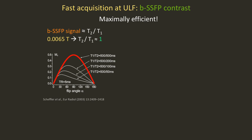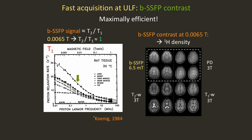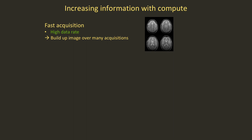SSFP at low field is maximally efficient because the signal equation goes like T2/T1. At low field, T2 gets longer and T1 gets shorter, and that ratio turns out to be around unity — meaning we operate where the curve peaks, around 90-degree tip angles. The problem is that our images are essentially proton density, which is a shame because we have all of this interesting T1 dispersion at low field that is untapped by this sequence.